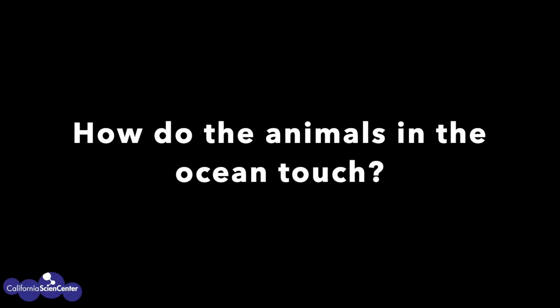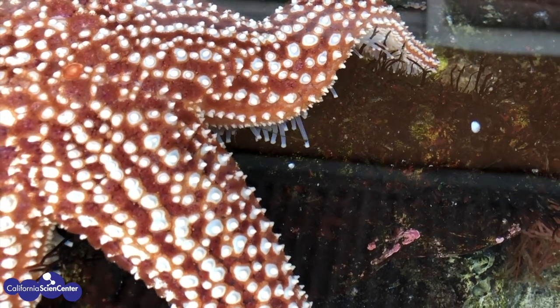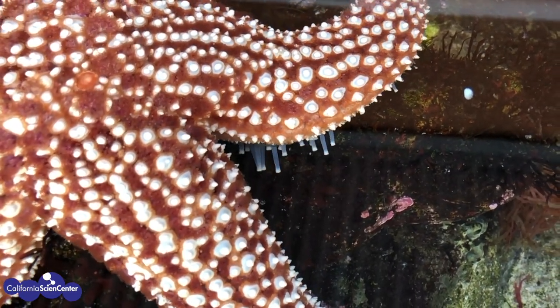How do animals in the ocean touch or feel? We have hands and fingers so we can touch, but what about the animals in the ocean? What do they use?